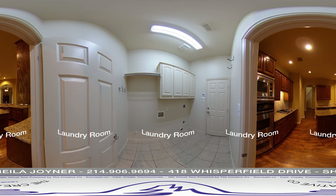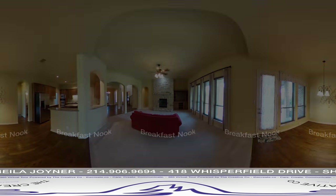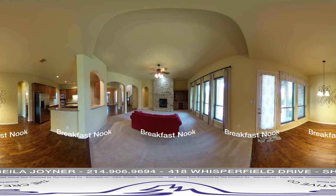Off the kitchen is the laundry room with room for a freezer, wood cabinets, and access to the two-car garage. The oversized breakfast room has a view of the backyard and offers wood flooring.